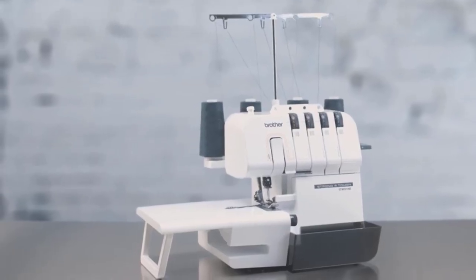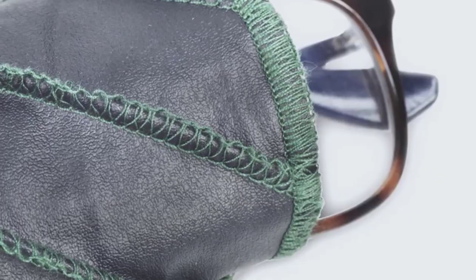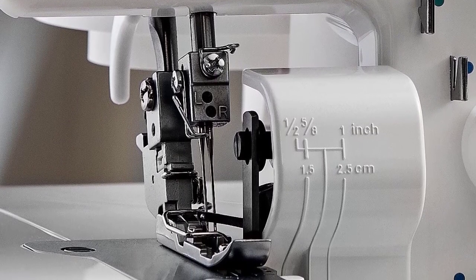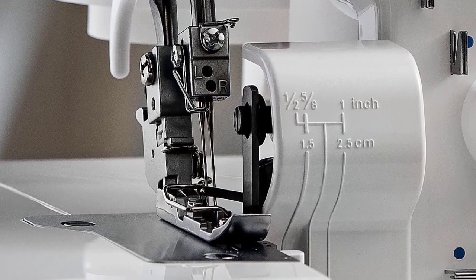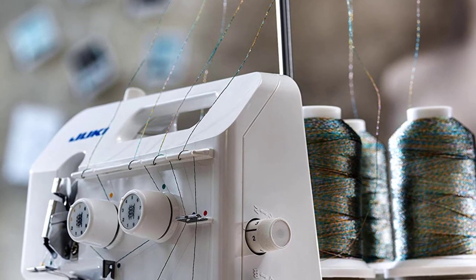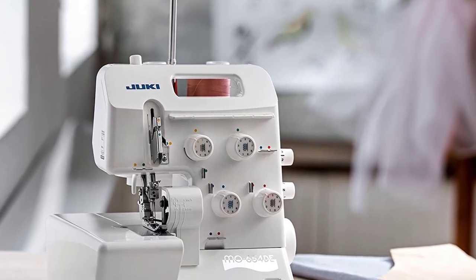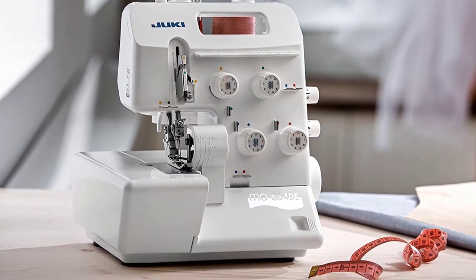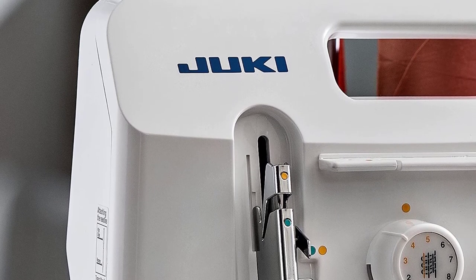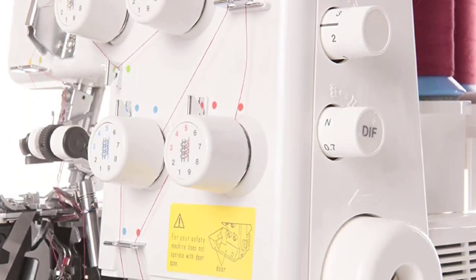The best serger sewing machines offer key advantages over conventional sewing machines: they create stronger, more durable seams and deliver professional results. They're also faster than traditional sewing machines and create multi-thread stitches, giving garments extra stretch. Sergers are ideal for hemming, seaming, and edging stretchable fabrics. Unlike other sewing machines, a serger features multiple bobbins and threads, making them the top choice for commercial garment production. In this video, we discuss the top five best serger sewing machines on the current market.